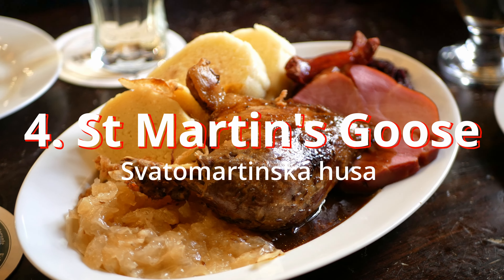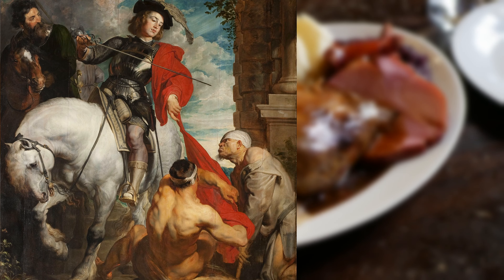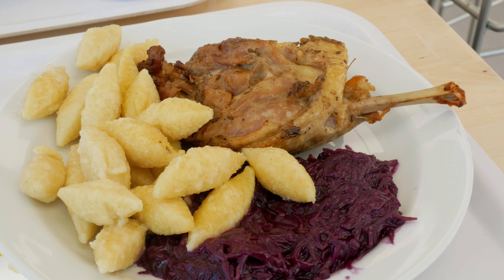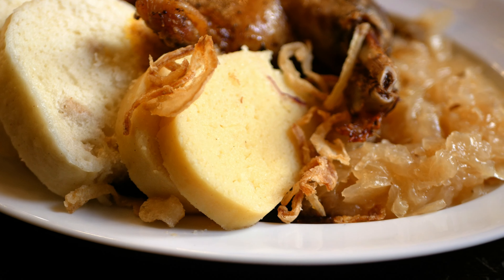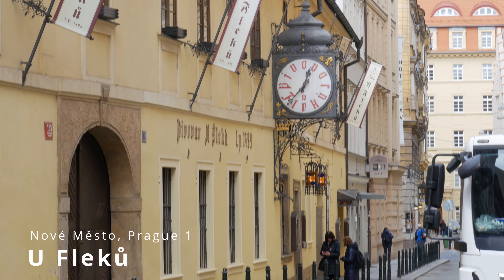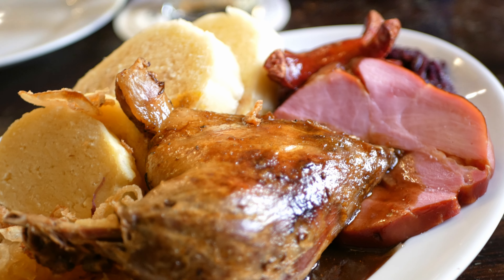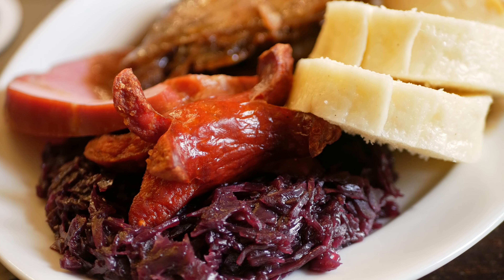Number four: Saint Martin's Goose. What is supposed to be a seasonal dish served during Saint Martin's Day in November is so beloved that you can find it in most restaurants throughout the year — even Czech IKEA is selling this dish. This is a roasted goose or duck served on pickled cabbage, eaten with dumplings. We recently ate this at Prague's oldest restaurant, U Fleků, which was an incredible experience. They took it to the next level for meat lovers by adding extras like ham and grilled sausage.